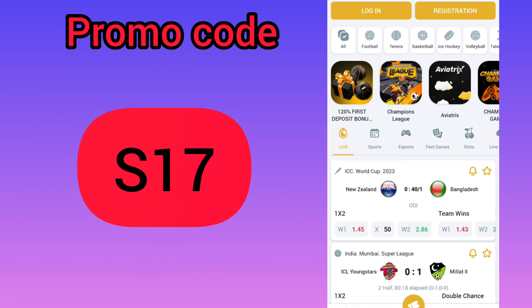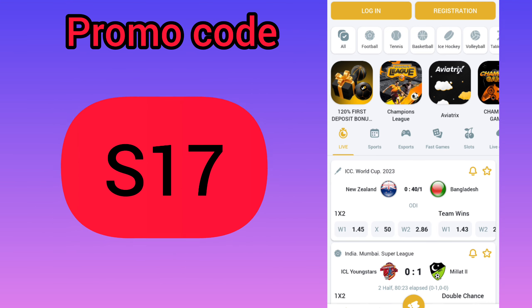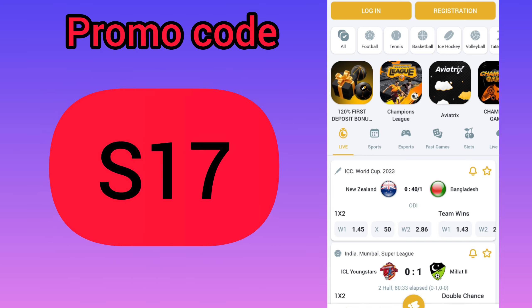Our first step: we need to download the application from the official site. Next, in the description you can find our actual promo codes, and you can use them to get the biggest bonus.